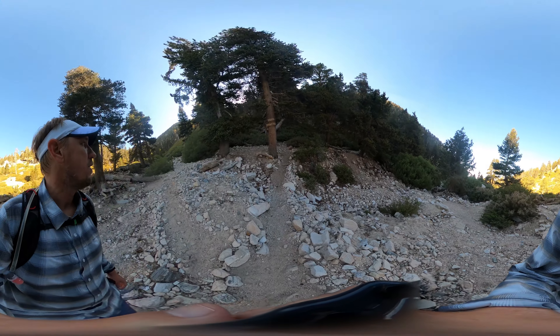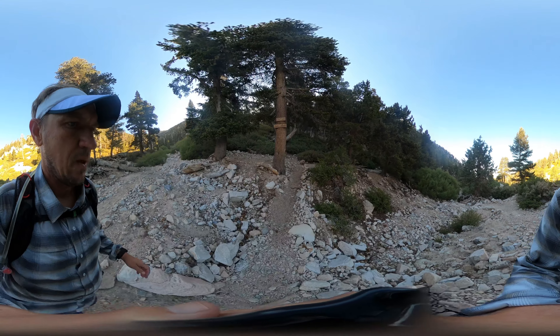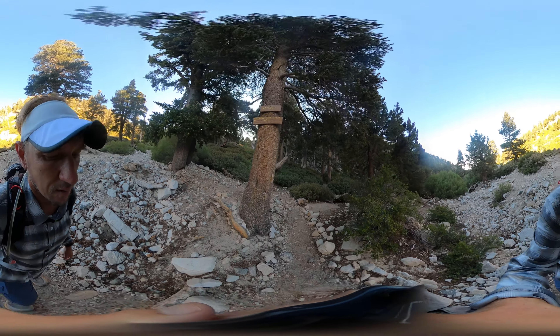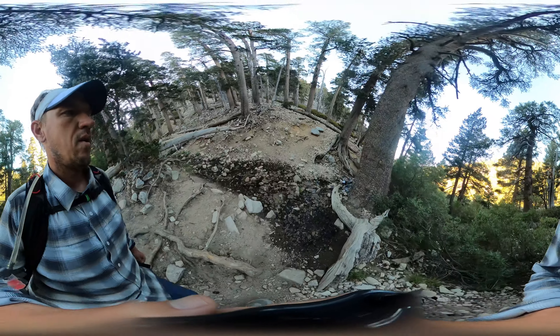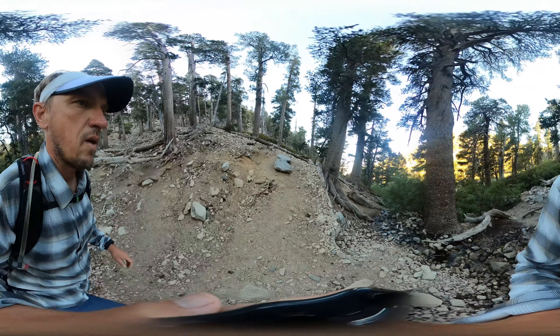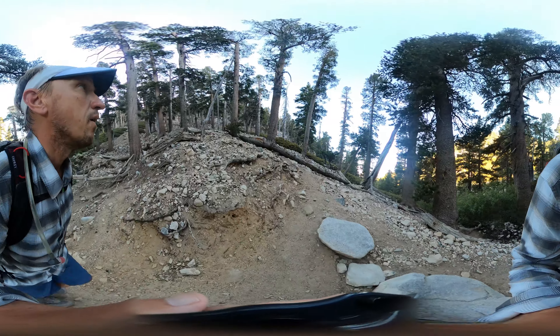Here we are at High Creek Camp — there are some campsites and dispersed sites around the trail, and a sign telling you that you're at High Creek Camp. From here we go through the camp, over another little feeder stream, and then up — I don't know how many switchbacks, at least a dozen. High Creek was dry when I shot this, but that feeder stream had water in it. Usually Vivian Creek has water. We're going to continue up these switchbacks.